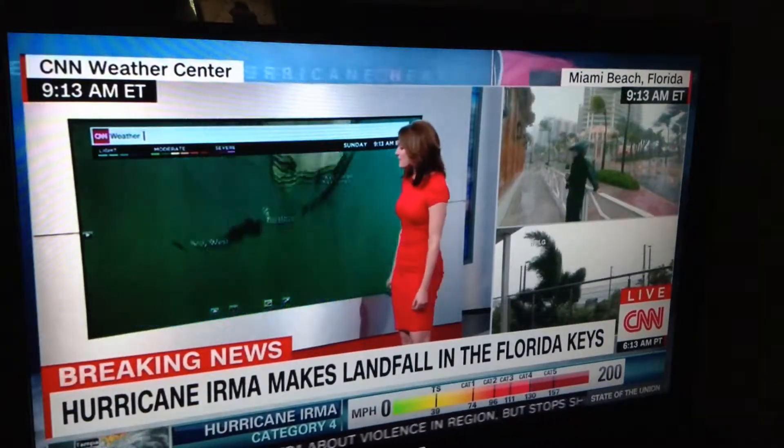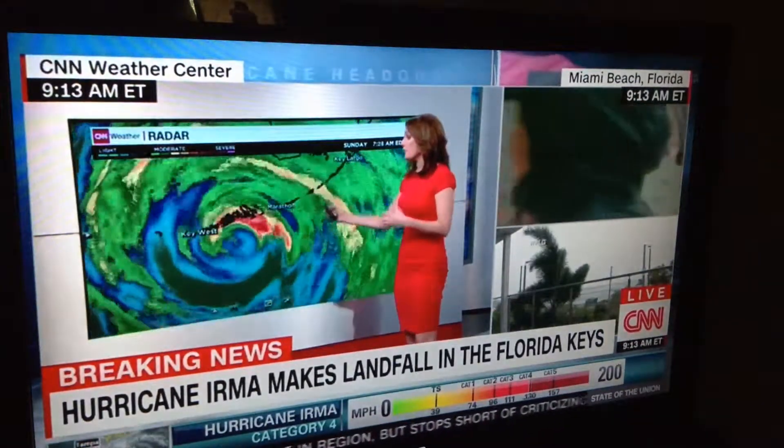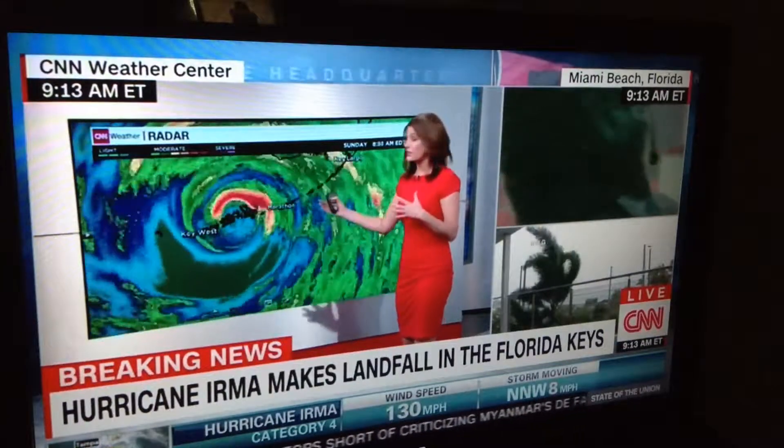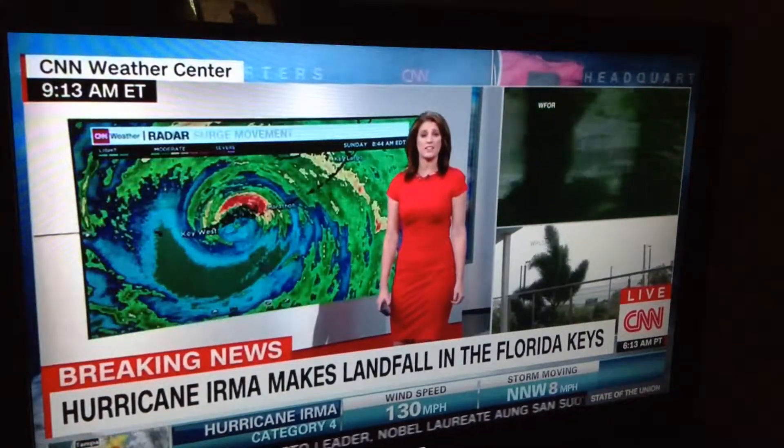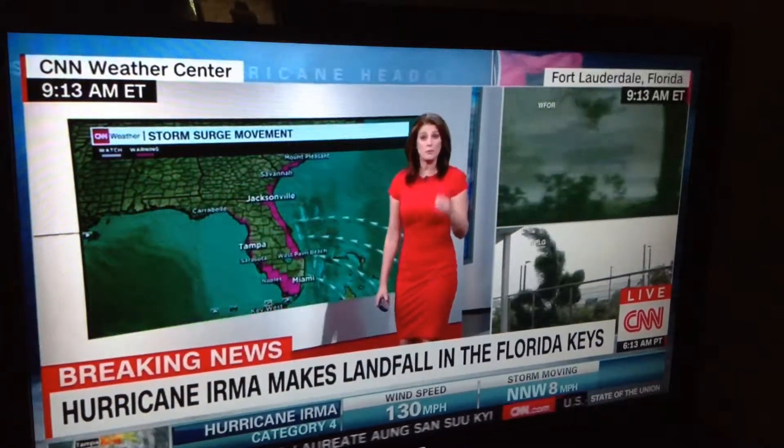Here you can see some of those really heavy bands of rainfall. For the few folks — maybe even none — that are still left along the Keys, you are dealing with torrential downpours at this time, not to mention some of your peak winds.